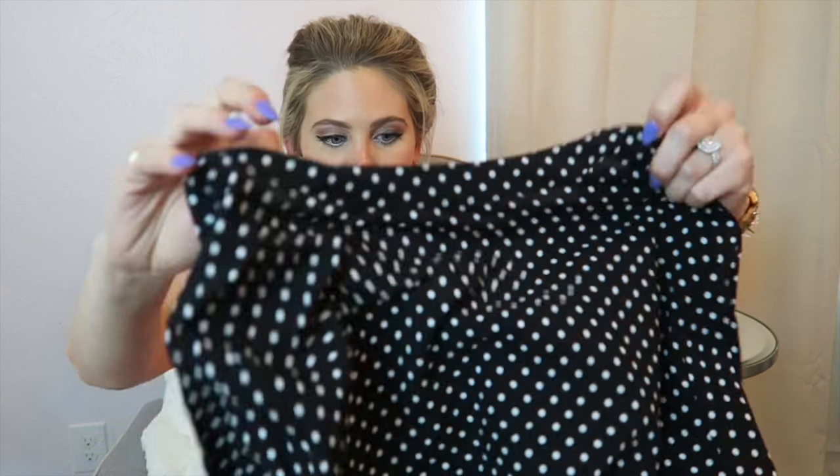For the price and for being a maternity top, it's really nice. I just think that it's a good quality for what the price is, even if it was a higher price — it feels like a higher price range type maternity item.